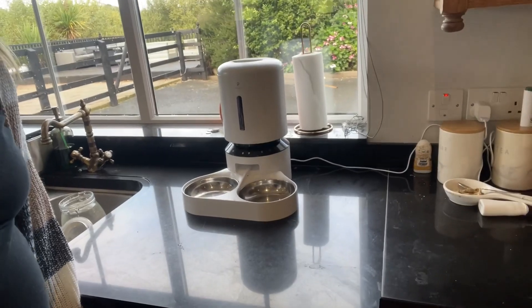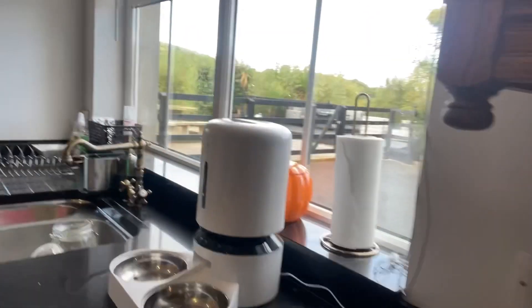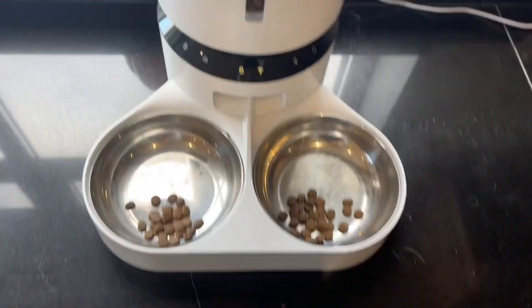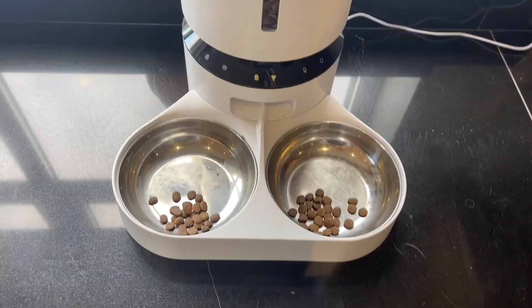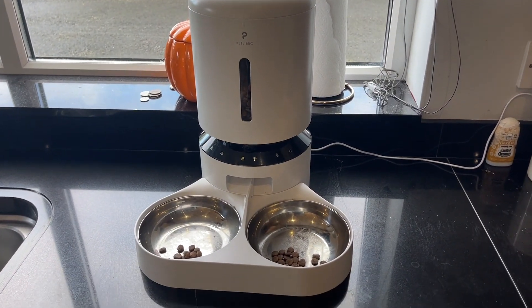Milo has a very snazzy pet feeder. We've got the Pet Libro camera dual feeder. Let me just turn the camera around - this is it. Milo's already been grazing at his morning portion, as you can see. This is the Pet Libro camera dual feeder.